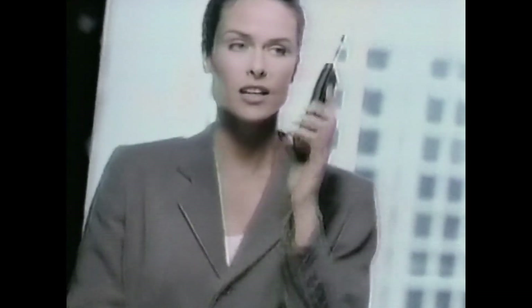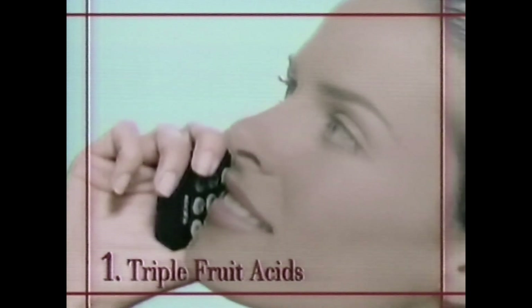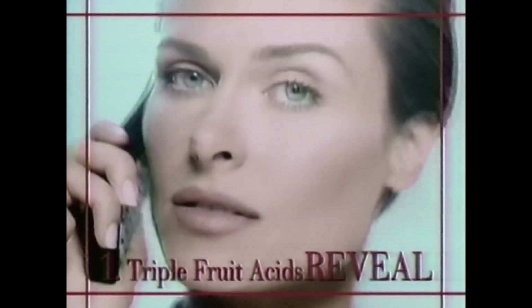I live with the times. Progress. To reveal new skin, I've discovered Plenitude XLA-3 with Triple Fruit Acids. An innovation from the L'Oreal Laboratories, the Triple Fruit Acids in XLA-3 lift away dull cells to reveal new skin.